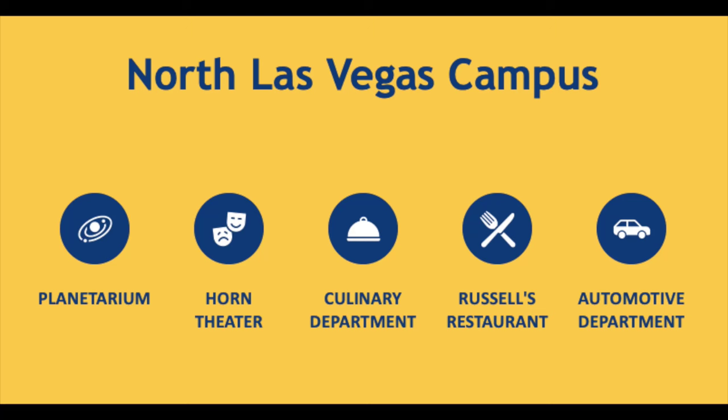At the North Las Vegas campus, you can enjoy the Planetarium where you can join cosmic shows and stargazing. You can also find the Horn Theater, our culinary department, as well as Russell's Restaurant, which is staffed by CSN students, and our automotive department.